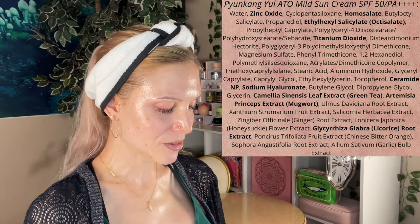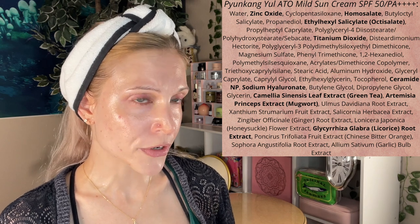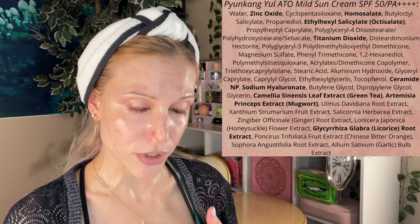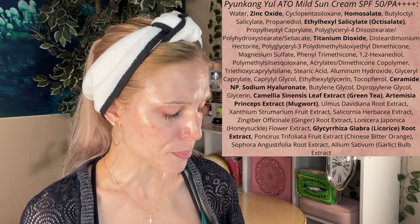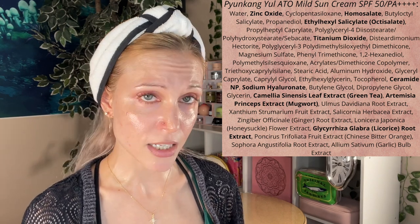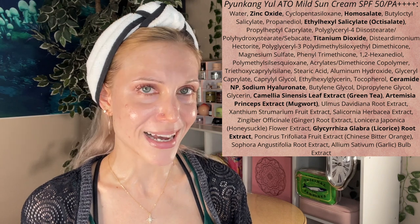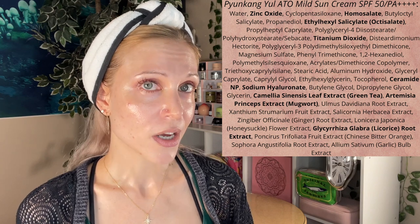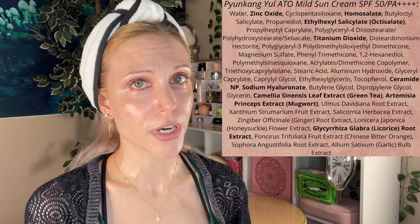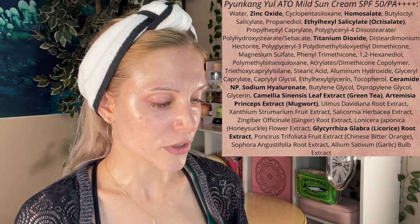Let's chat about the ingredients. I did notice that my ingredients list has a slightly different order than the YesStyle website, so everything you're looking at is hand-typed by yours truly. This is an SPF 50+ PA++++ sunscreen made in Korea. What's interesting is that it uses all US-approved filters — this is a hybrid sunscreen with all US-approved filters. My guess is Pyunkang Yul is probably going to sell this in the US, and of course these are the only filters allowed there.